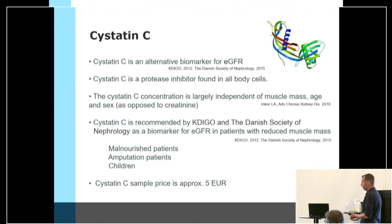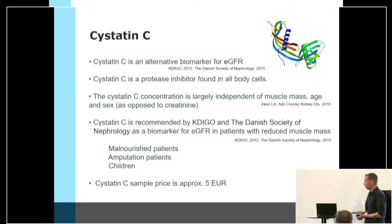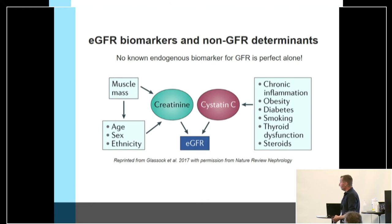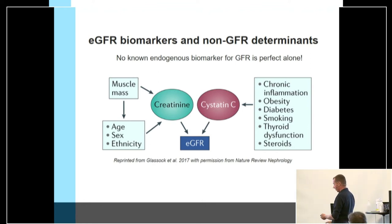We also have alternative biomarkers, for example Cystatin C. It is almost independent of muscle mass, age, and sex. It is recommended for patients with malnutrition, amputation patients, and children. The price in Denmark is approximately five euros, but it is rarely implemented. However, it is important to be aware that Cystatin C also has drawbacks — it is highly dependent on chronic inflammation, diabetes, and the use of corticosteroids.